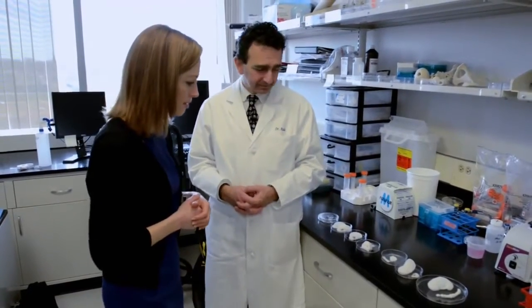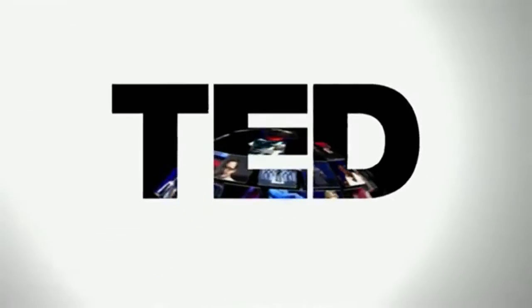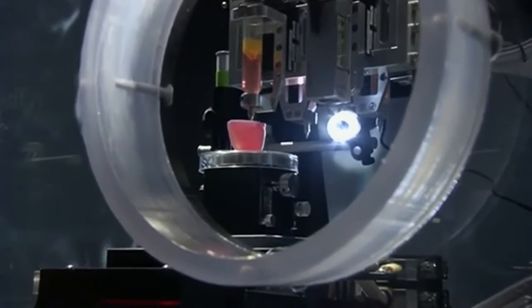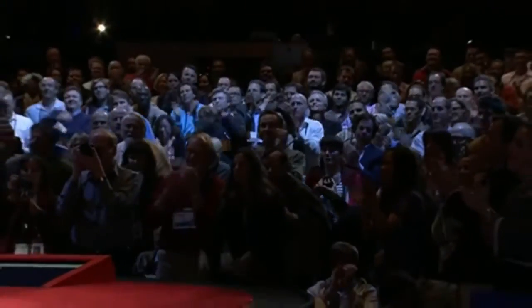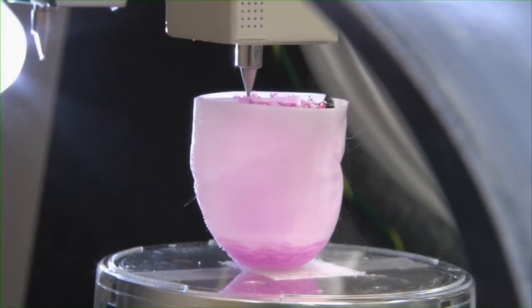Dr. Atala has specialized in regenerative medicine since 1990, but it wasn't until a TED Talk two years ago that the promise of building body parts caught fire. Ninety percent of patients on the transplant list are waiting for a kidney. "You can actually see the printer back here — that's been printing this kidney structure. Here it is, you can actually see that kidney as it was printed earlier today." While implanting kidneys is still at least a decade away, it holds the potential to revolutionize organ transplants.